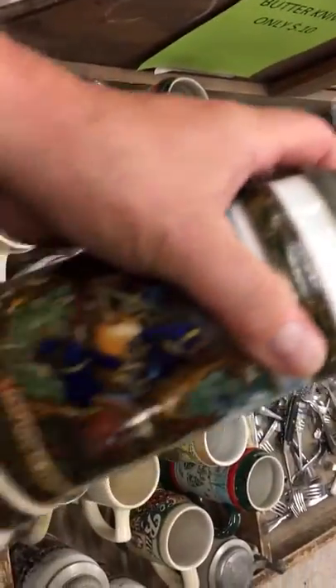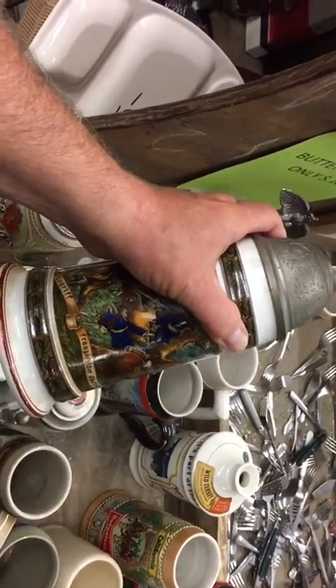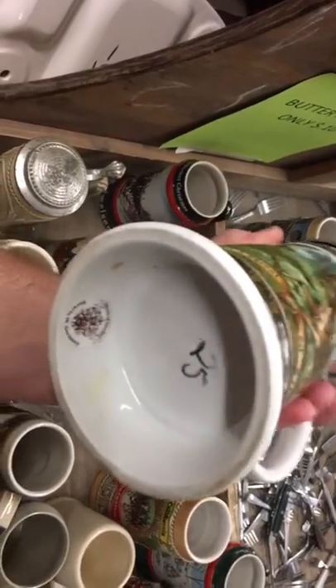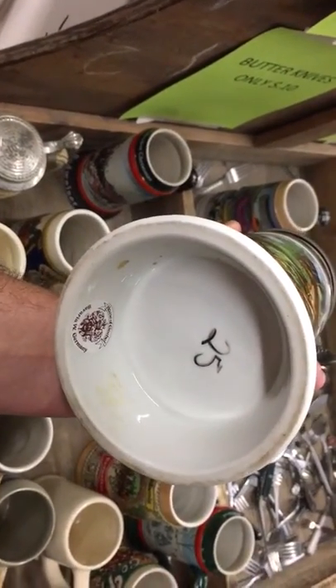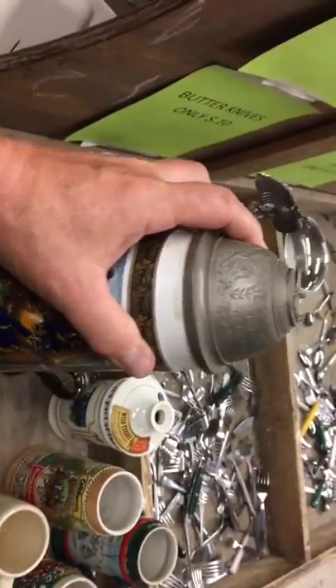Let me come back with a second video about this one's value. I already looked it up on eBay and it's priced at about $25, so it's not going to be worthwhile to buy because here at Faith Farms it is also priced at $25. But I'll make a secondary video on this one.